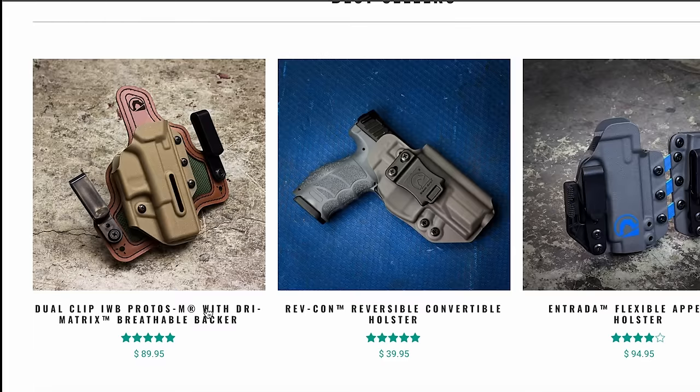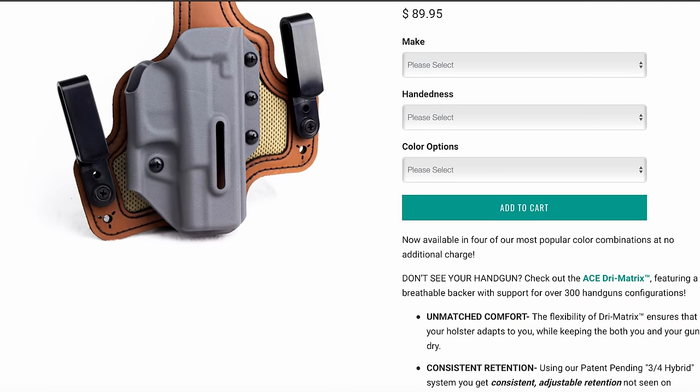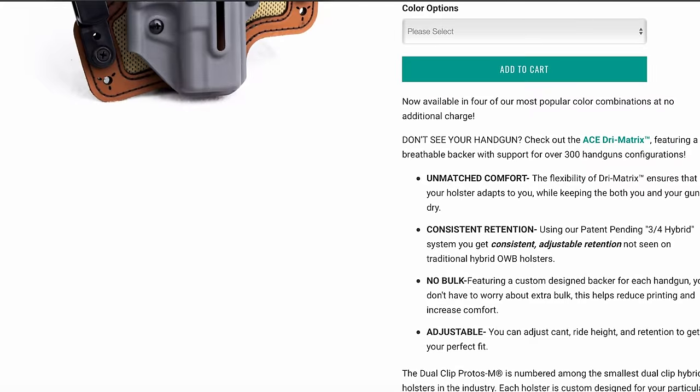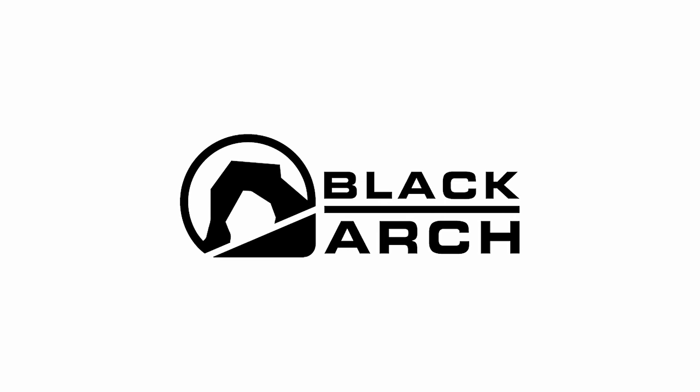The Black Arch Protoss holster is the only hybrid-like holster that I can recommend. It does everything that a holster needs to do and is great for strong side carry. They're part of our holster consortium. Go check them out at the link in the description.